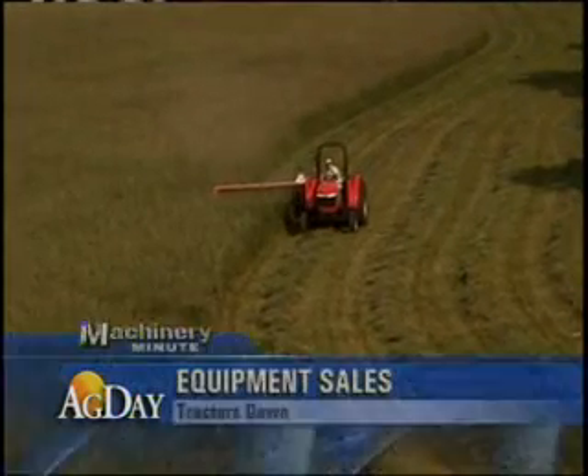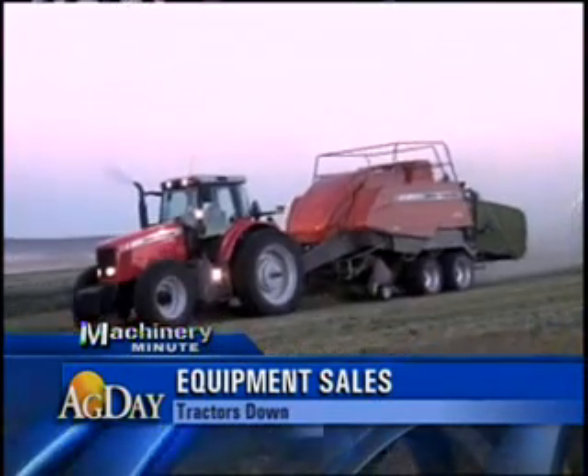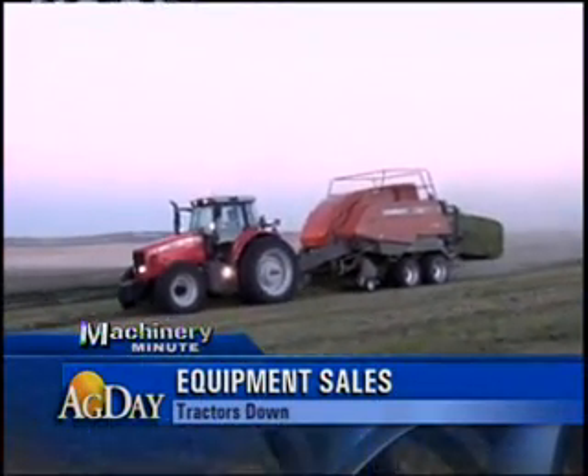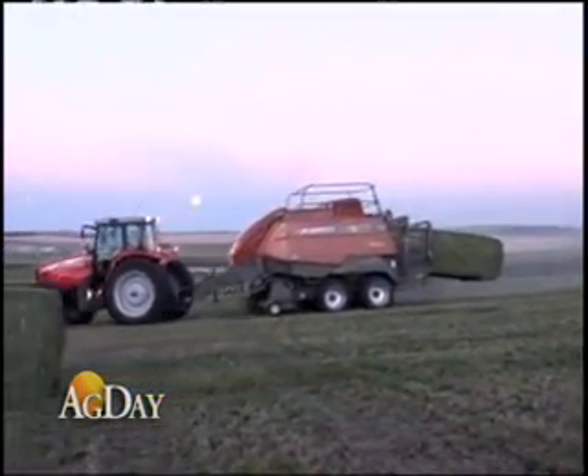Two-wheel drive tractor sales were down more than 21% compared to March 2007 and down more than 20% year-to-date. Four-wheel drive tractor sales were down 17% from last March and down nearly 5% year-to-date.